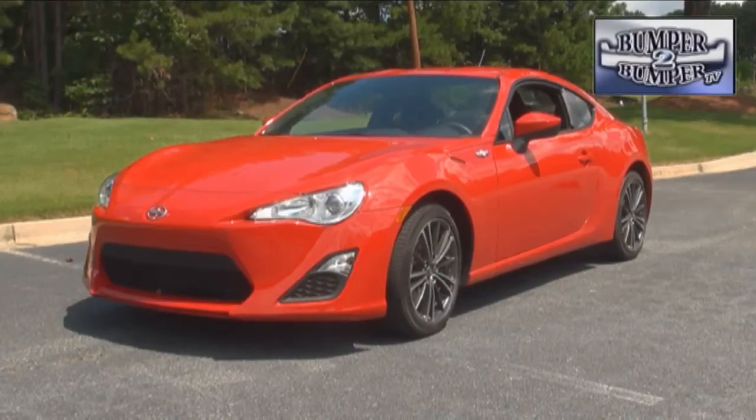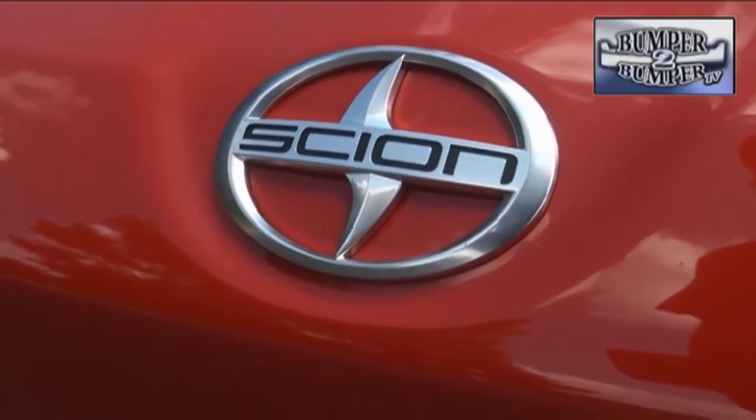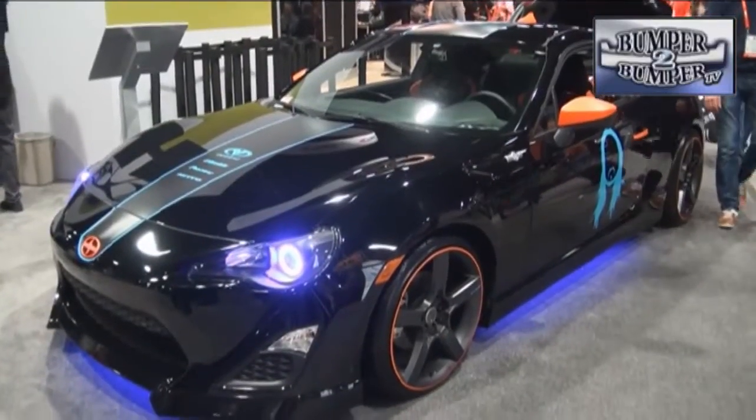Is this all it was promised at launch? Will it change the image of Scion in the North American market from a tuner project brand to something that will turn heads?